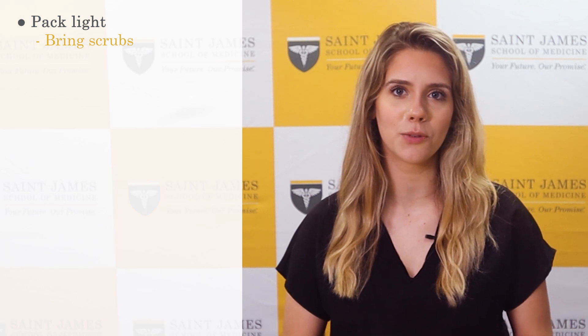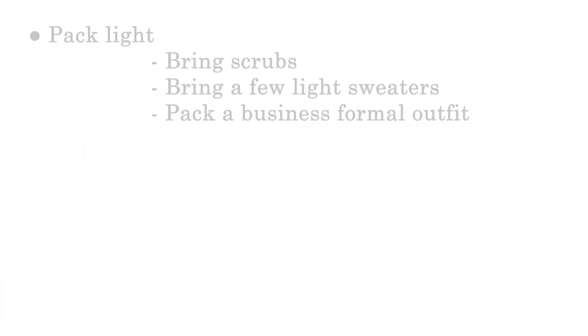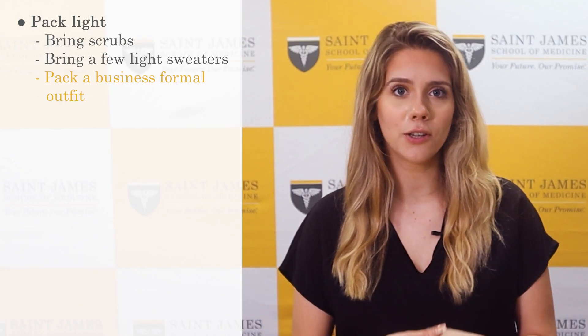However, here are a few recommendations. Bring scrubs — they're always great apparel for campus, and being dressed like a doctor will keep you motivated to keep going. Pack a few light sweaters; the islands are hot, but it gets cold in the labs and classrooms. Pack a business formal outfit for presentations and various other events you'll attend during your time on the island.